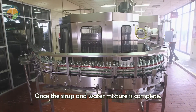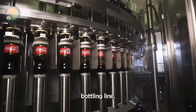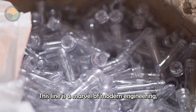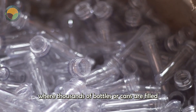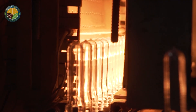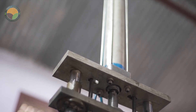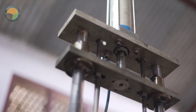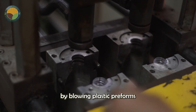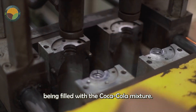Once the syrup and water mixture is complete, it is transferred to the automated bottling line — a marvel of modern engineering where thousands of bottles or cans are filled every hour. Plastic bottles, for example, are made right at the factory by blowing plastic preforms into their familiar shapes before being filled with the Coca-Cola mixture.